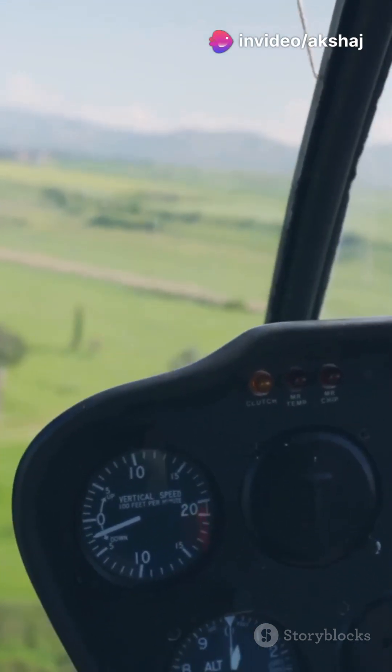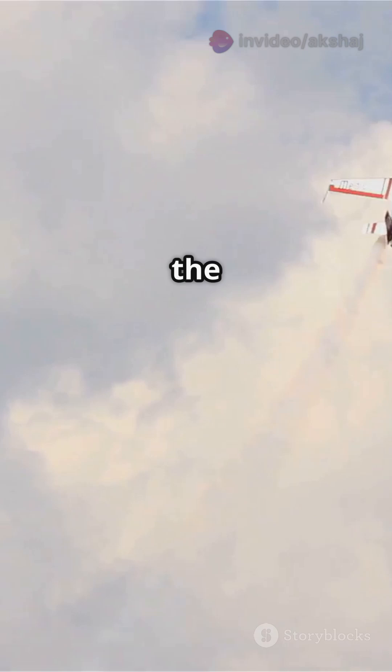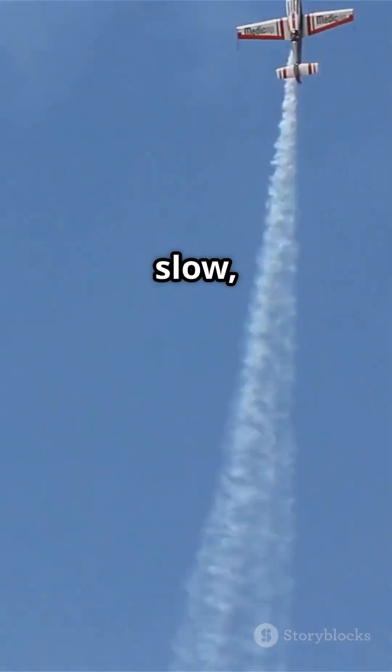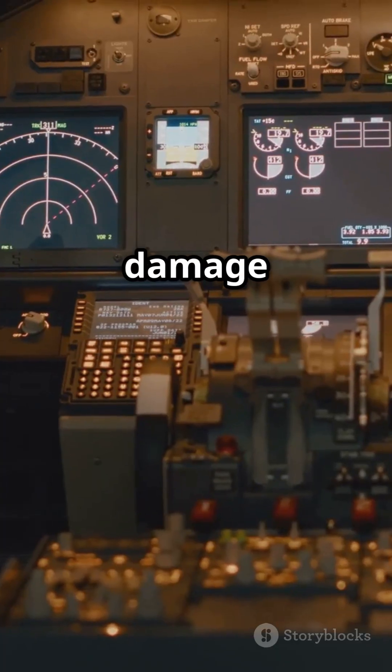Why is this so crucial? Airspeed directly affects lift, the force that keeps the plane in the sky. Fly too slow, and the plane can stall. Fly too fast, and you might damage the aircraft.